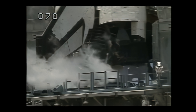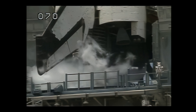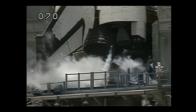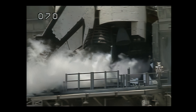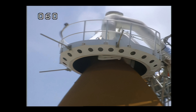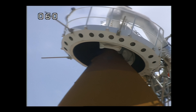Main engines are gimbling now. Steering check on the main engines. Caution, warning memory clear, not expected errors. Copy TLT.